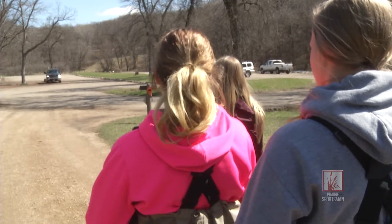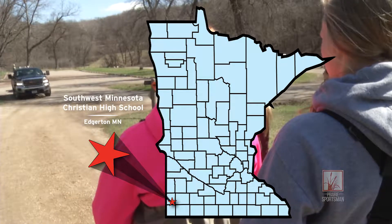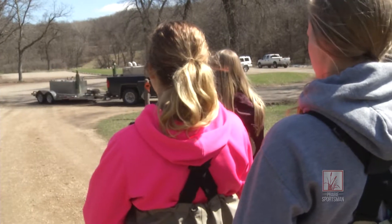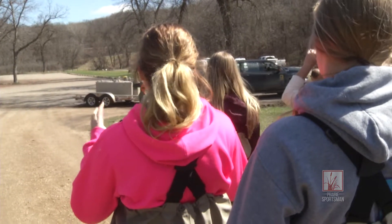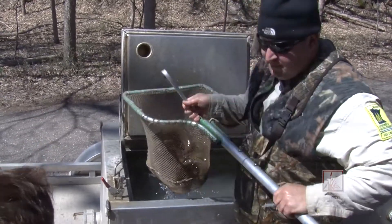The DNR had help from students who had taken a stream ecology class at Southwest Christian High School in Edgerton. They enthusiastically brought nets brimming with trout into various spots along the river.